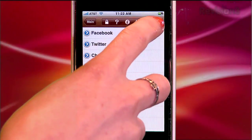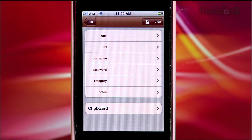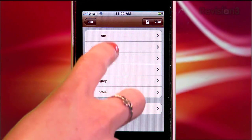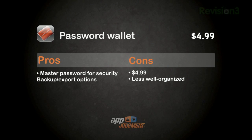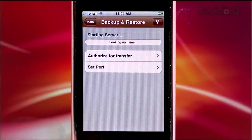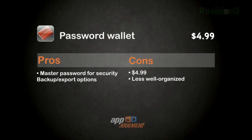However, the process of adding new items felt a bit disorganized to me, and there's no accommodation for non-web personal data like bank numbers or driver's license info, so I'm not sure where the wallet aspect comes in. The pros are the added layer of security from the master password required to do anything, and it's fairly easy to back up your information or export files, also encrypted. The cons are that it felt less organized to me and will run you $5.